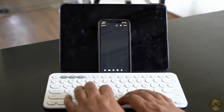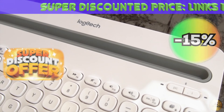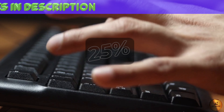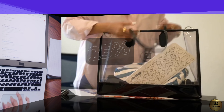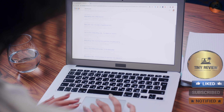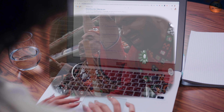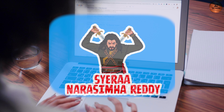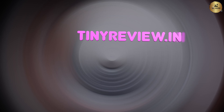Do you wish to grab your favorite keyboard at a super discounted price? Then we've got you covered — best buy links have been served up for you in the description. To read the review in extensive detail in your preferred Bhartiya language such as Hindi, Gujarati, Bengali, Tamil, and many more, visit our website tinyreview.in.